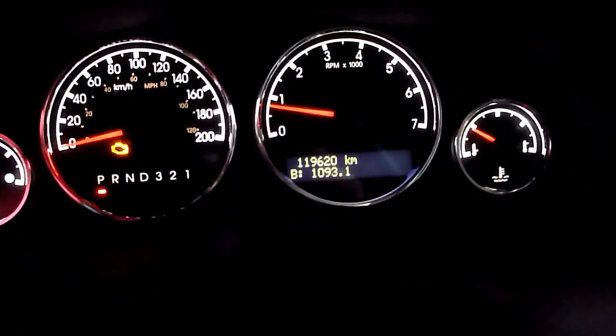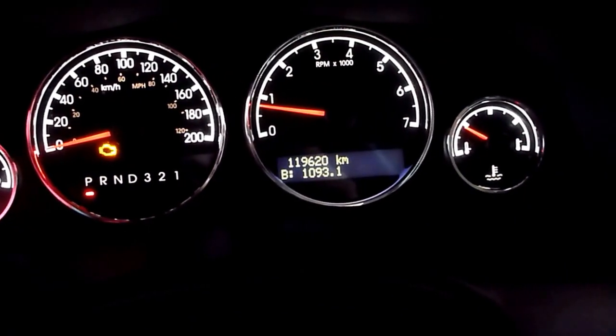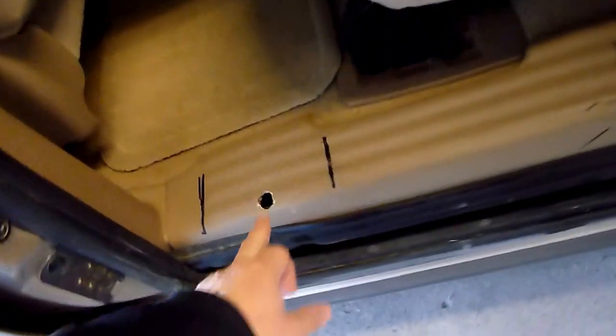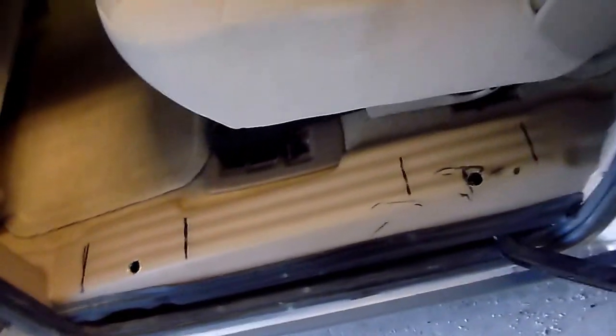It also only has 119,620 kilometers, so very low kilometers. It does have a little console in the middle. There did have some kind of weird thing mounted here before, so there are a couple of little holes in the plastic — doesn't affect anything.